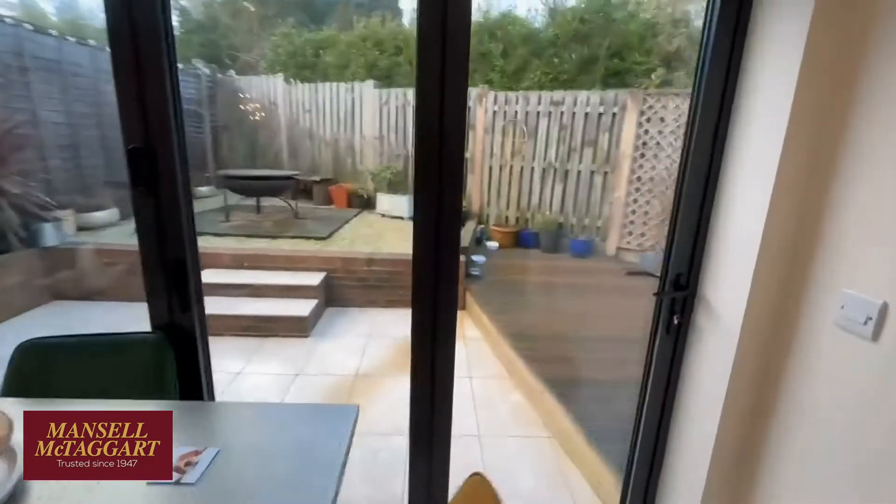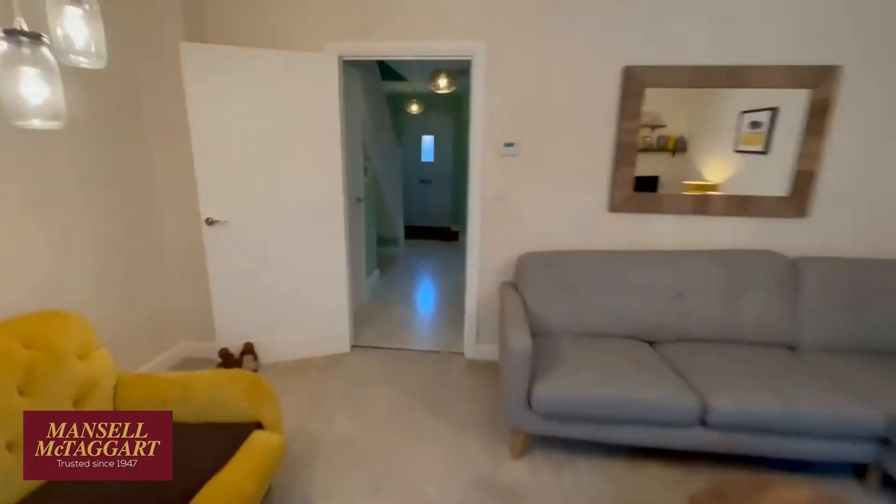I'll take you out in the garden in a minute. They've had that all landscaped — a real dream entertaining area. And then come upstairs.